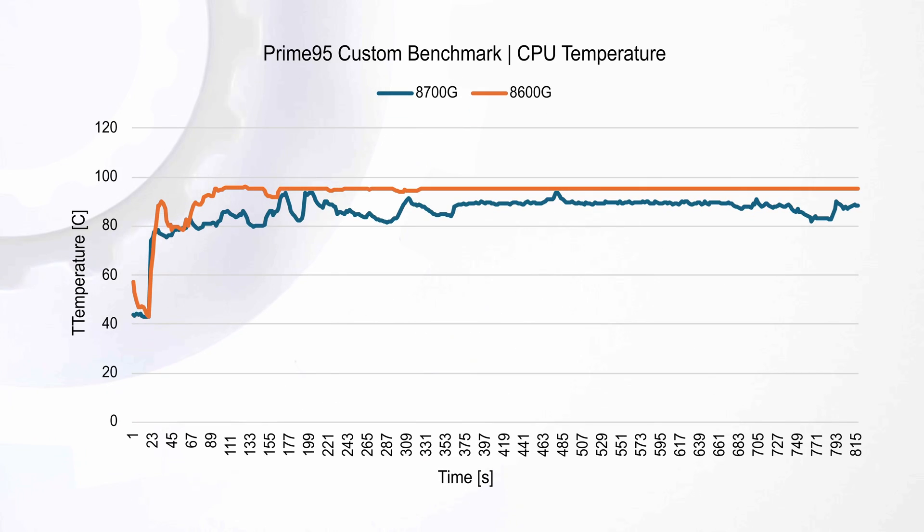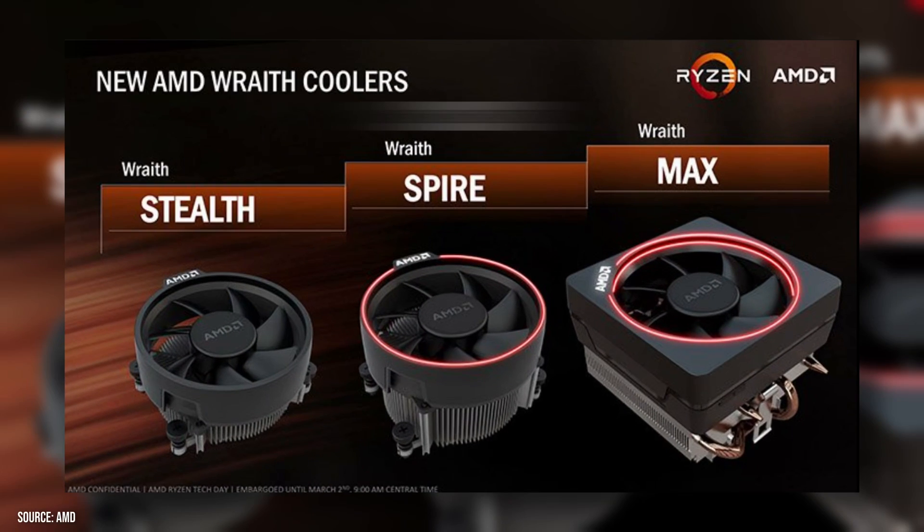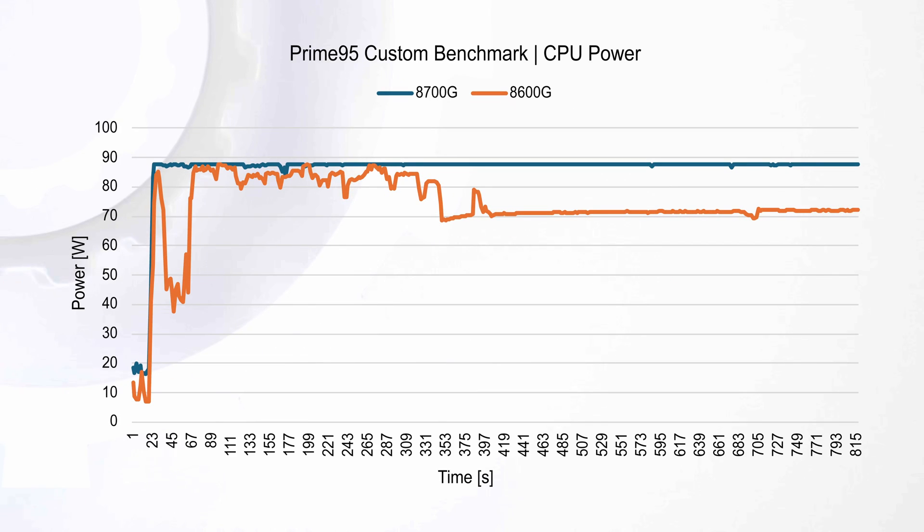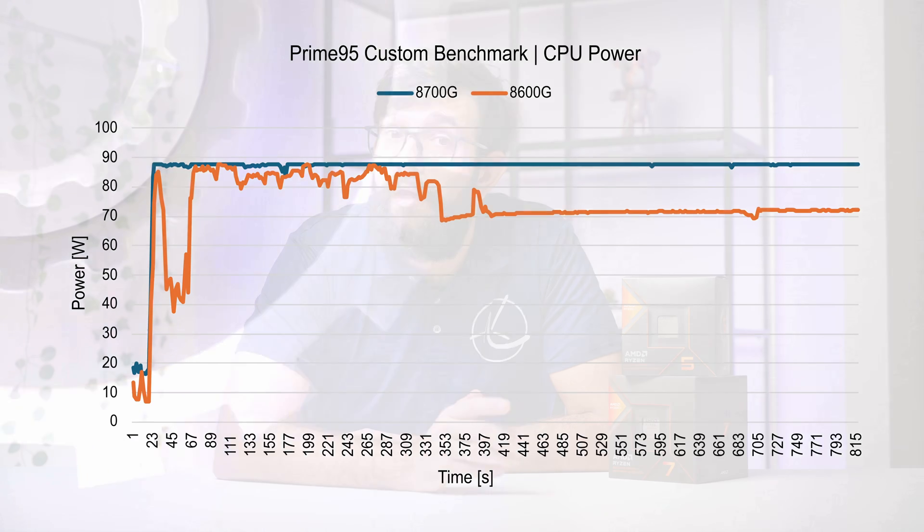With all that in mind, let's do a quick look at power and thermals. We set them to Prime 95 with our custom burn-in test — as you can see, both chips quickly hit the 95°C mark using the coolers that come in the package: the 8700G with the AMD Wraith Spire and the 8600G with the AMD Wraith Stealth. Both coolers leave much to be desired. These chips are rated at 45–65W but hit about 90W, so investing in a dual-fan single-tower, lower-end dual-tower, or 240mm liquid AIO cooler is advisable.